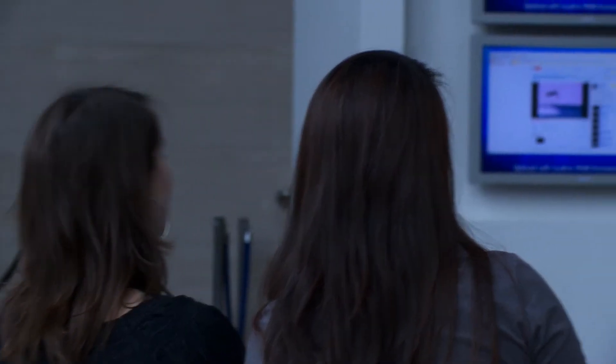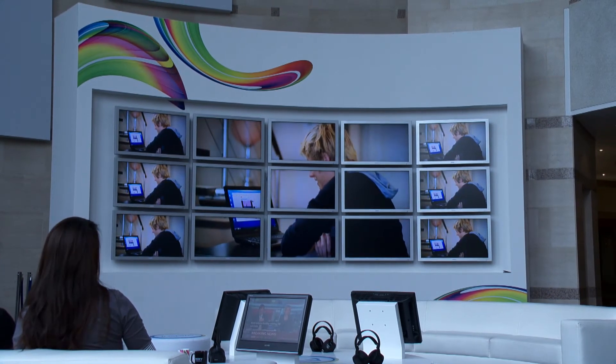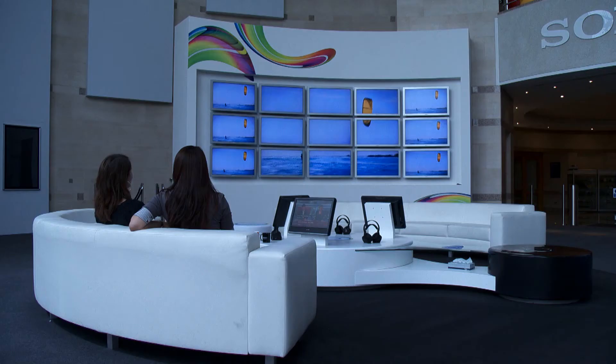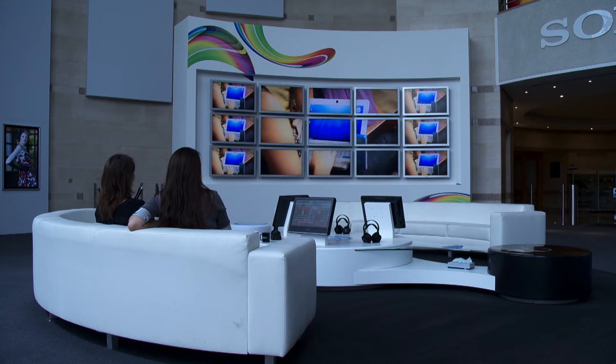Basically now it's the main focal point when visitors come to the reception. They're looking at the content, you can see the interaction and they're interested in what's going on on the screen, whereas before with the old system it was just like wallpaper — no one really took any notice.